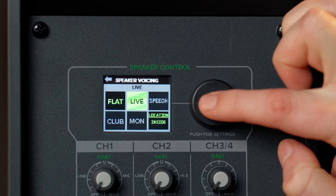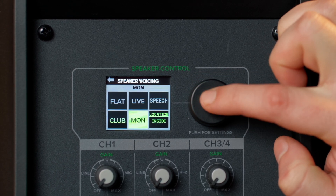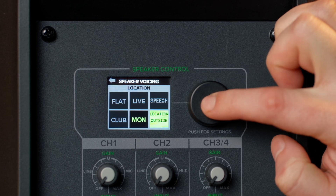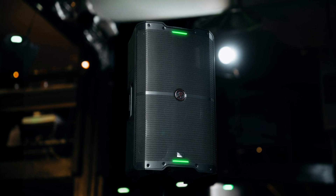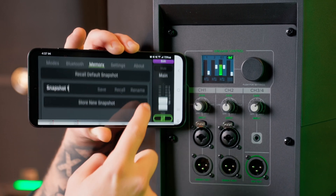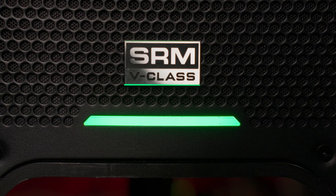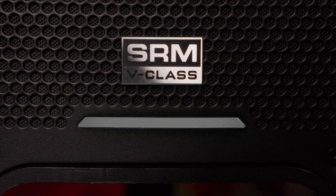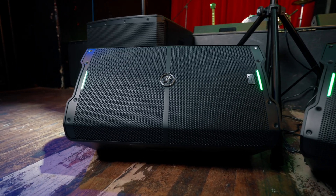The SRM V-Class offers a variety of speaker modes to tailor the sound for any situation. Additionally, the V-Class features an exclusive indoor-outdoor mode that automatically adjusts the EQ curve to compensate for acoustical differences between environments. And with 10 user presets available, you can quickly recall your preferred settings for different venues or events. You can further tailor the look and feel of your SRM V-Class with LED color selections between green, white, and off. The SRM V-Class is versatile enough to be flown, pole mounted, or used as a monitor wedge, allowing you to configure it perfectly for any live sound application.